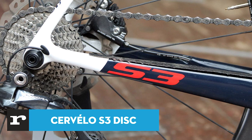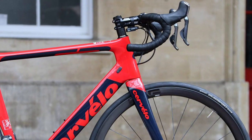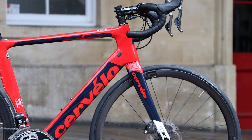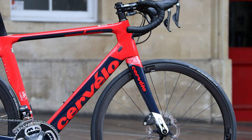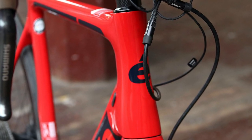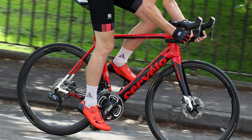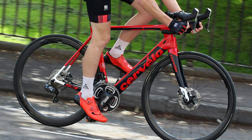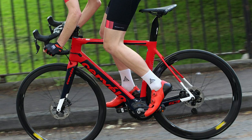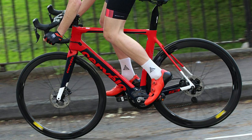Aero performance meets disc brake stopping power with the Cervelo S3 Disc. It's a fast choice with an insatiable appetite for speed and razor-sharp handling, but the ride is far from smooth. Canadian brand Cervelo has long been at the forefront of aerodynamics — its Soloist was arguably the first aero road bike and spawned many imitations over the years. Its aero road bike range is now spearheaded by the S5, the choice of Mark Cavendish, and it's the most aerodynamic offering. The S3 trades some of that aero-ness for a more rounded package that balances weight, stiffness and comfort.